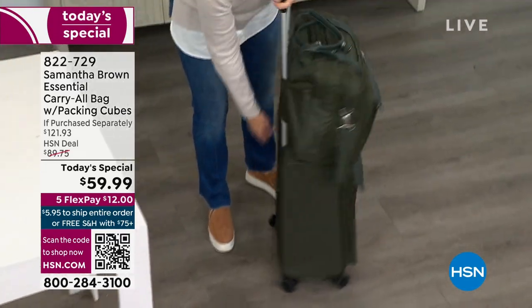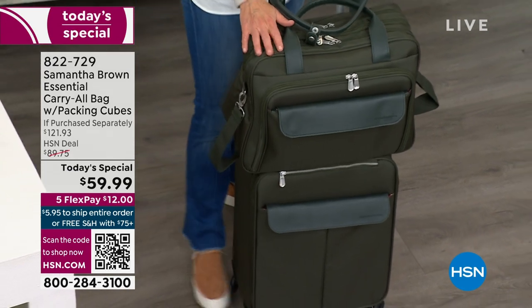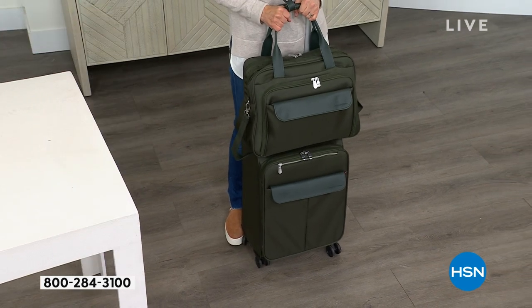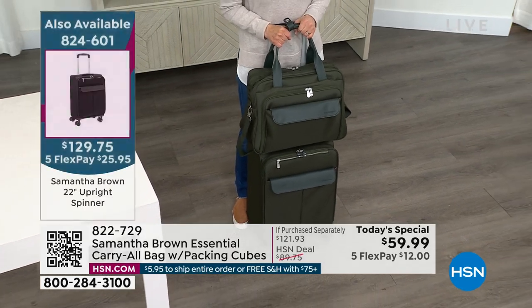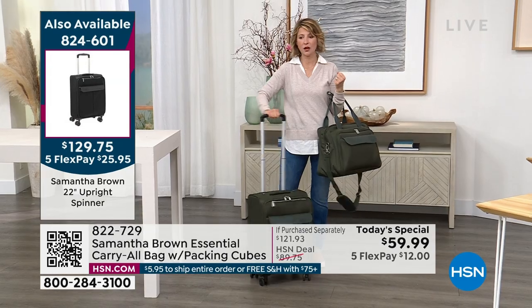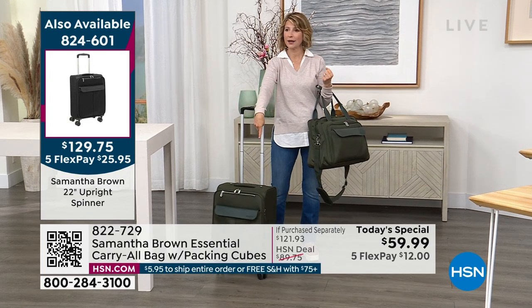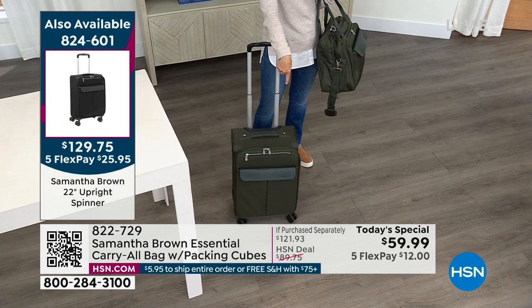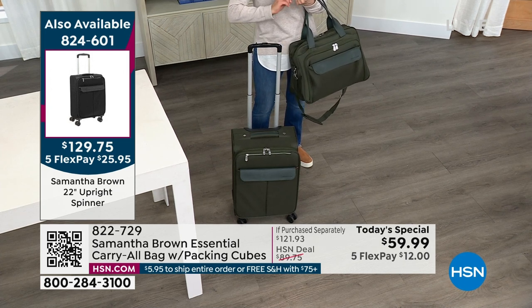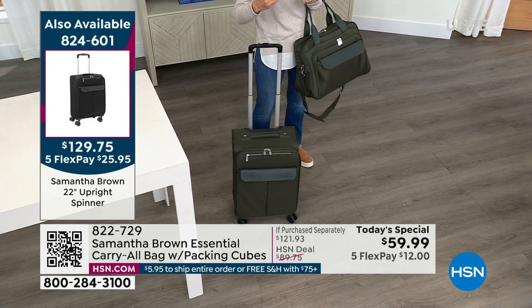Now I can bring both items onto the plane with me. The 22-inch carry-on goes in the overhead bin above; this one slides underneath the seat in front of you. I can pack so much in it and it never leaves my side or sight. Even if I get on a packed plane and the overhead bag ends up 10 rows behind me, this one slides underneath the seat. No matter what plane you're on — even budget airlines — you are allowed a personal item for free.